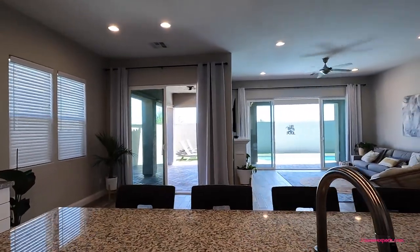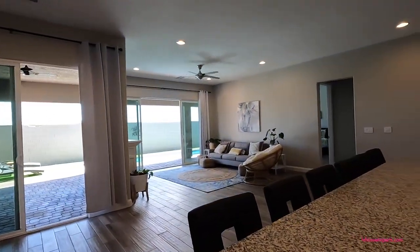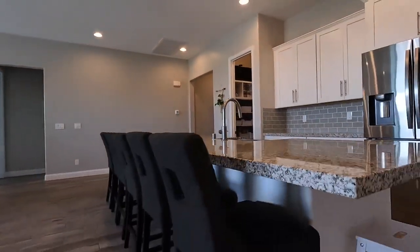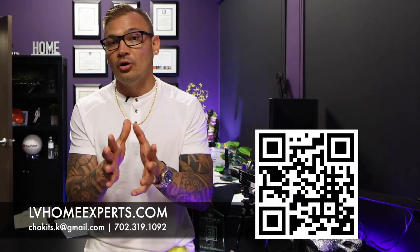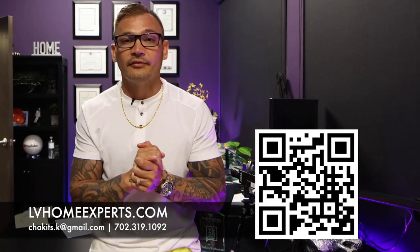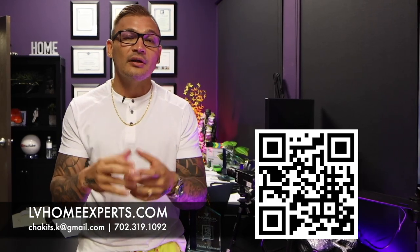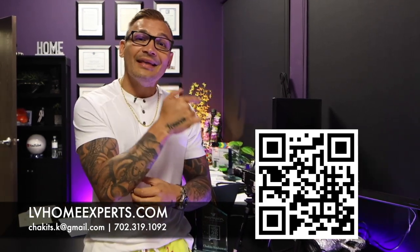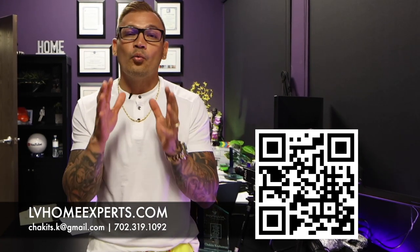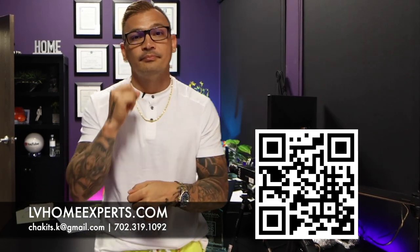If you haven't subscribed to this channel yet, go ahead and click that subscribe button and hit the notification bell. Please tell your friends and family — we definitely love the opportunity to earn your business. My name is Chuck Cruciale with Simply Vegas. Be blessed, folks. We have over 1,800 video home tours — click the video here. If you're in the market to purchase a home, visit lvhomeexperts.com or scan this QR code. If you love real estate and want to get into it, subscribe to our second channel. Until next time, peace.